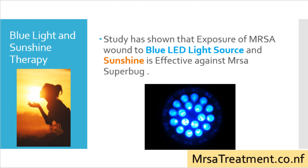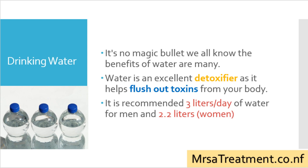Drinking water: we know the benefits of water are many. Water is an excellent detoxifier as it helps flush out toxins from your body. The recommended intake of water for men is around 3 liters per day and 2.2 liters per day for women.